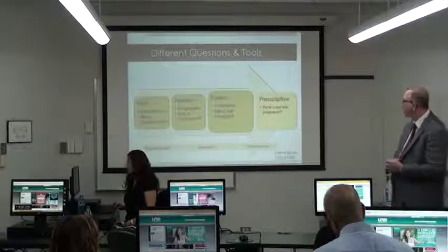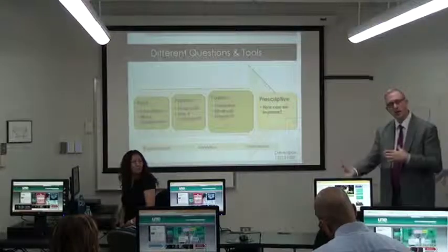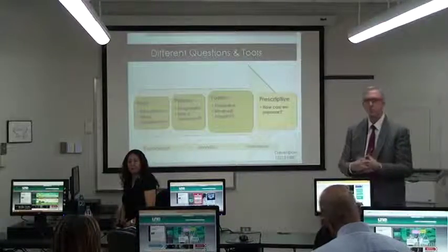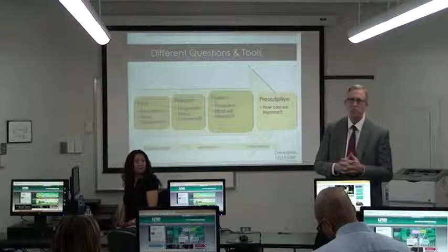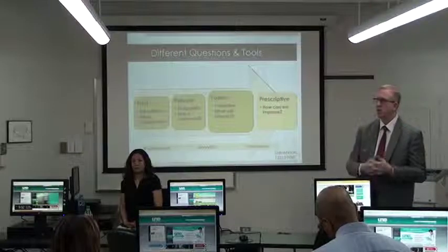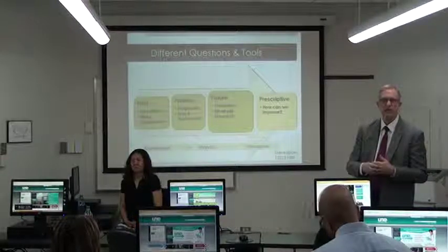These used to be separate tools — business intelligence and analytics. Now we're seeing them come together in the same package. The area of business intelligence is probably one of the biggest areas of investment that companies around the world are beginning to make.